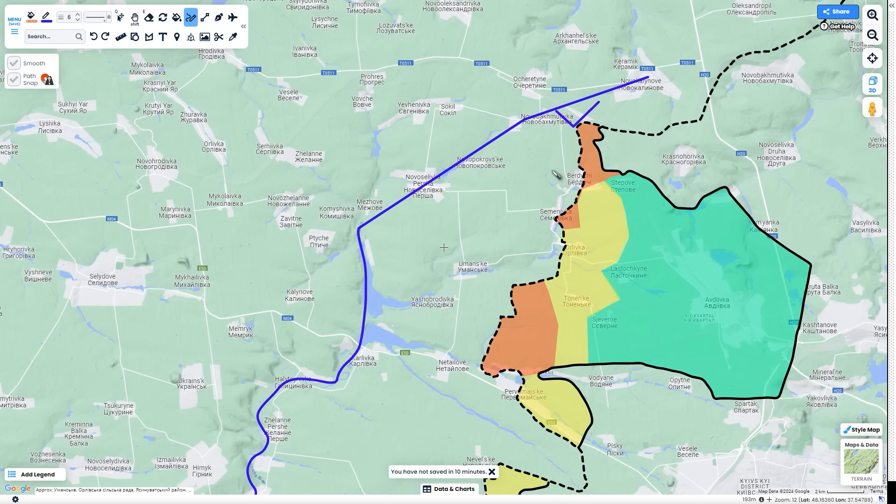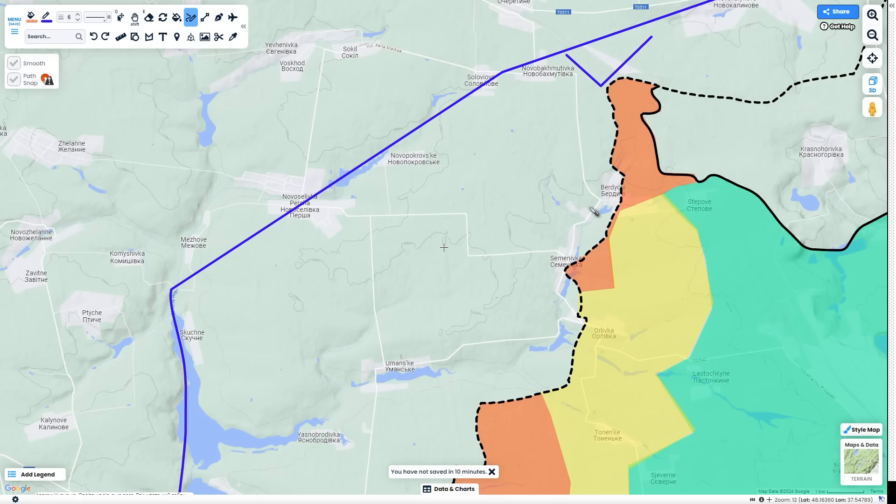With Russia's new glide bomb approach, I think it's inevitable that they will reach this next fortification line. But I think the first place to break will probably be this northern area by Berdichy. It's an unfortunate reality that Russian progress is probably inevitable now just with this new strategy and the lack of ammunition that Ukraine has.